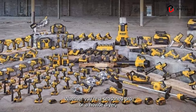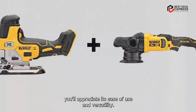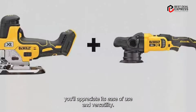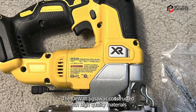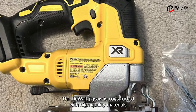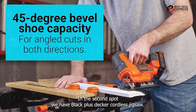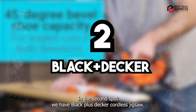With intuitive controls and a lightweight design, the DeWalt Jigsaw is incredibly user-friendly. Whether you're a seasoned pro or a novice DIYer, you'll appreciate its ease of use and versatility. Built to withstand the rigors of the job site, the DeWalt Jigsaw is constructed with high-quality materials built to last, from its rugged exterior to its durable components.